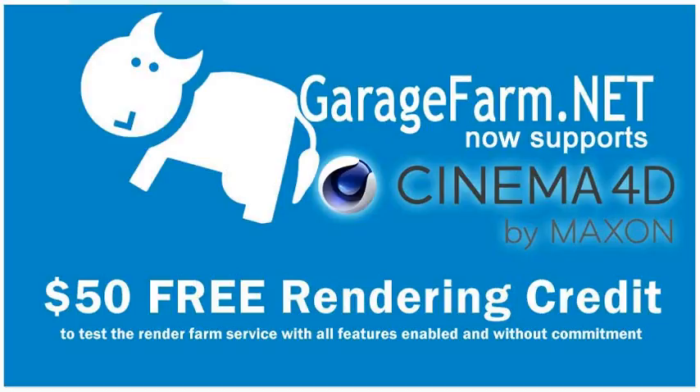With its intuitive tool set and overall stability, Cinema 4D's uses for film production are becoming more and more apparent, meeting industry demands with efficient, unprecedented solutions. Visit garagefarm.net today to render your Cinema 4D projects. They are giving away $50 free rendering credit just by registering to test their Cinema 4D render farm with all its features enabled and without having to commit.